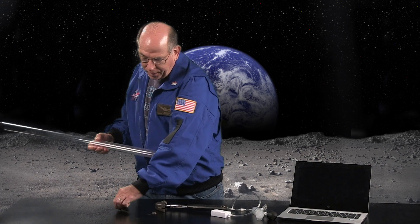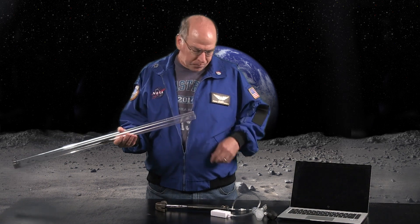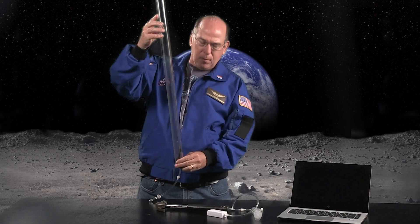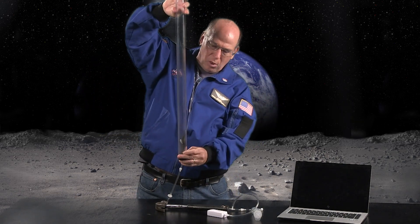Since our travel budget has been reduced and the Moon trip is canceled, it turns out we can do this experiment here on Earth if we can get rid of the air. So I have the Pasco coin and feather tube, and I have the feather we just used. The hammer doesn't fit so we'll use the coin in its place. And if I seal it up and invert it, you can see the feather, when the coin doesn't push on it, falls slower than the coin.